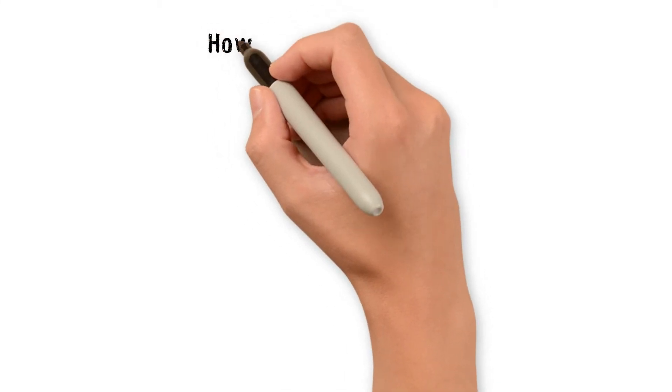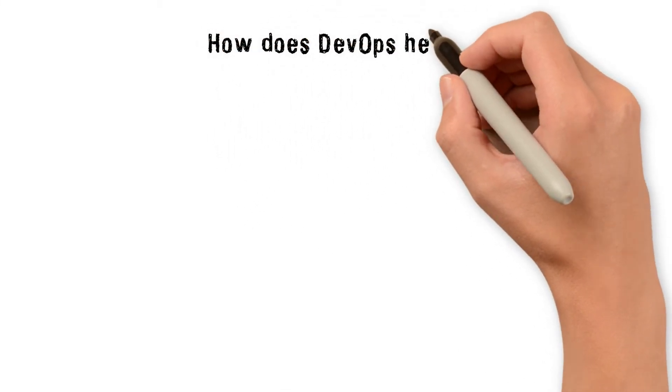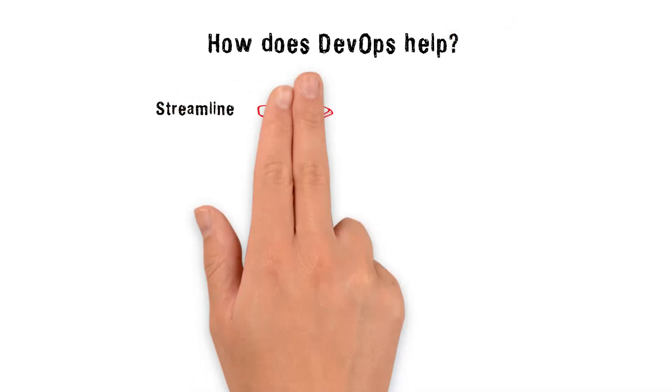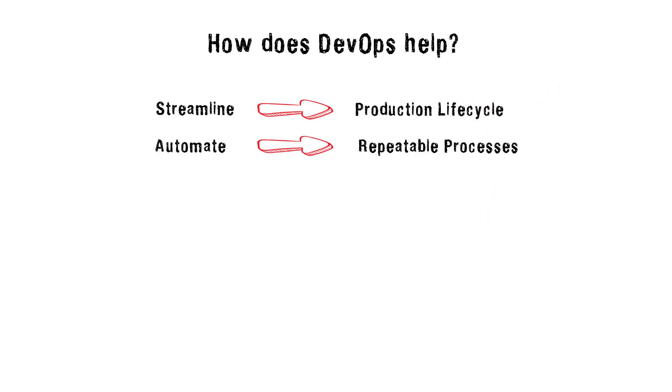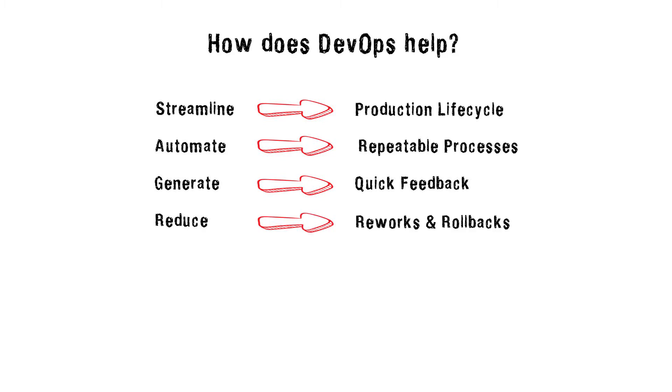So how does DevOps really help? To summarize, DevOps streamlines your production lifecycle, automates repeatable processes, generates quick feedback, reduces time for reversals and rollbacks, and speeds up deployment so that a new application or feature reaches your customers much faster.